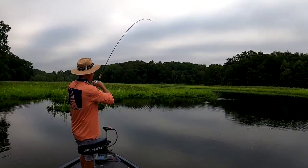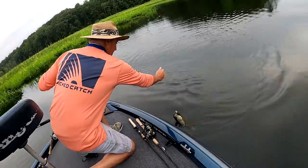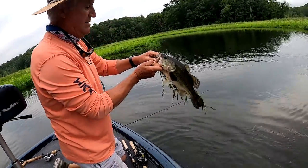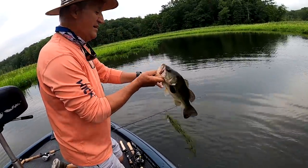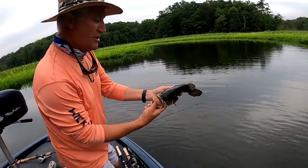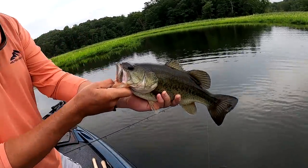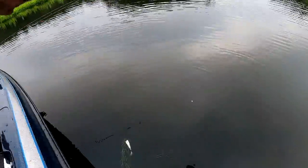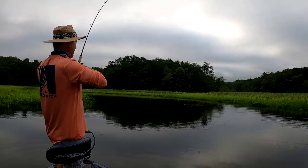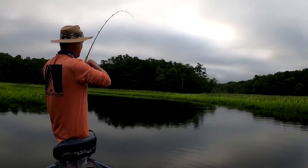We've got our first hookup right on topwater — a healthy fish. Not a full football, but he's like a Nerf football. Pretty color though; it's a beautiful, healthy fish. Just barely put the camera down from the last one and bam, he goes and hooks up another one right there off the topwater. Nice little guy. Any topwater fish is a good fish.